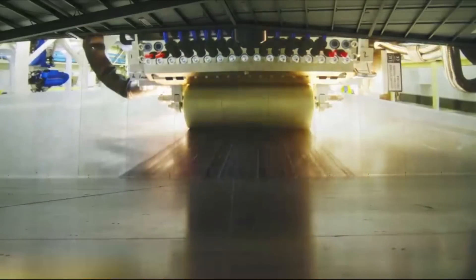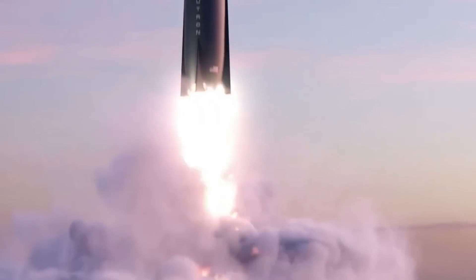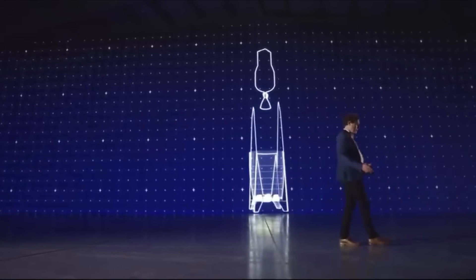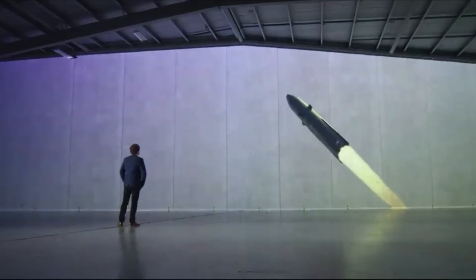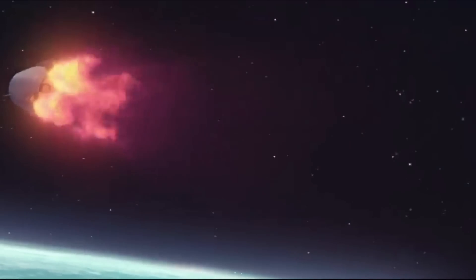Rocket Lab has been designing, manufacturing, and testing components for the partially reusable Neutron rocket. Ever since its first announcement not long ago relative to the space industry, a lot has changed design-wise. The primary goal and some of its major features have stayed the same, and the company has just found a more efficient way to achieve it.